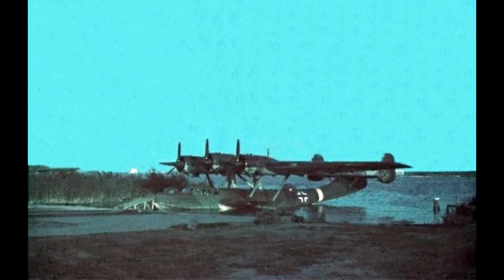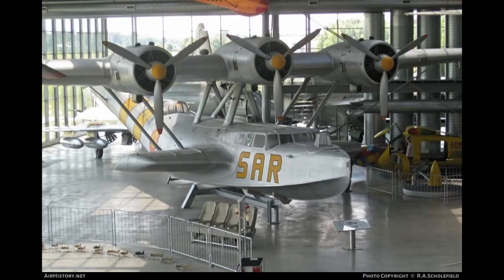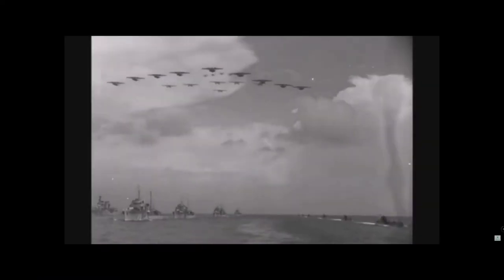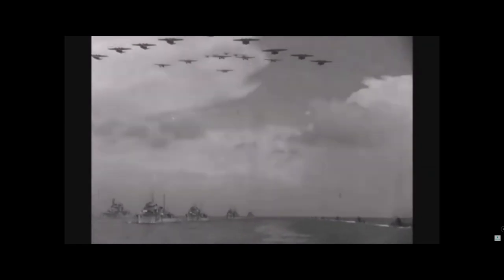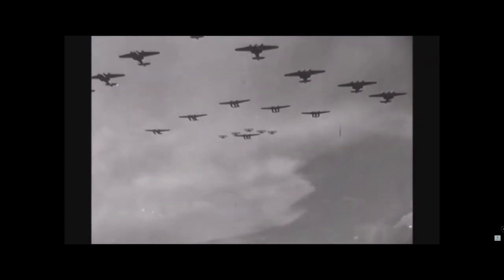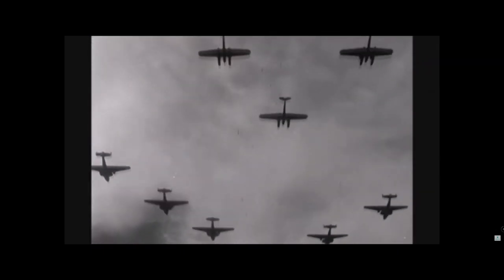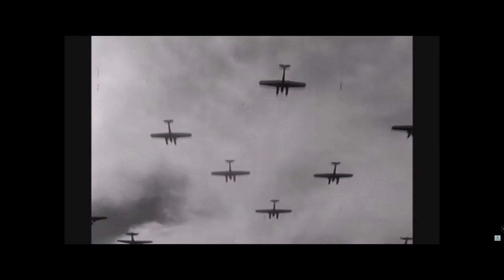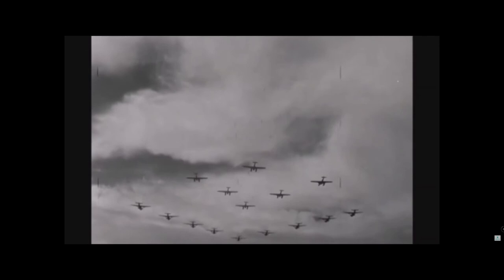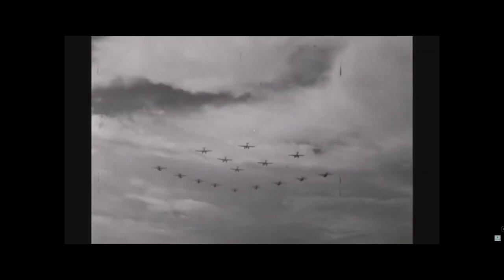Probably the most famous of all the German flying boats, the Dornier DO-24. The Dornier DO-24 had its first flight in July 1937. The innovative design of a tri-engine arrangement on an overhead wing made the DO-24 stand out from the other flying boats of the time. The Luftwaffe took delivery of the DO-24 in November 1937. This particular flying boat proved successful in a variety of roles, namely long-range reconnaissance and air-sea rescue.